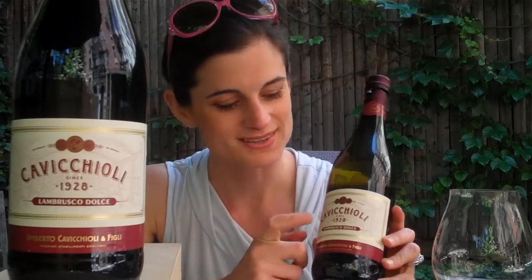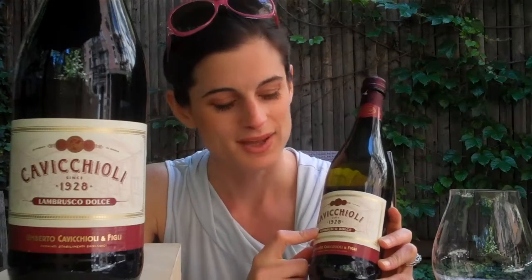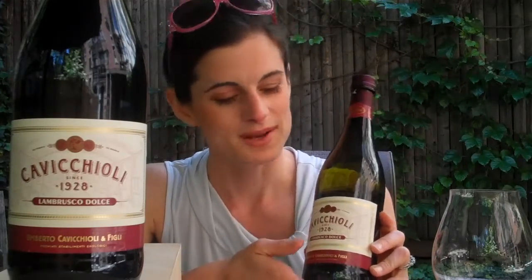Welcome. This is the Flow Wine Group training video on Cabocciole Lambrusco. Cabocciole is the producer of this fun, fruity red wine known as Lambrusco Dolce. Lambrusco is the grape and it's also the style of wine, which is a bubbly red wine. The Dolce part tells you that it's slightly sweet.